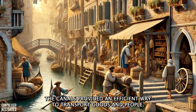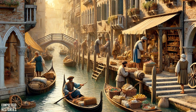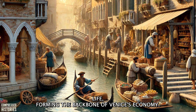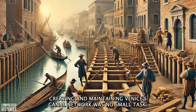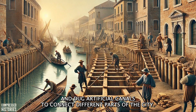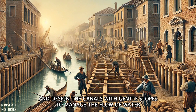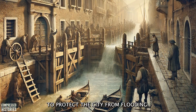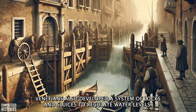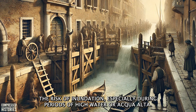The canals provided an efficient way to transport goods and people, allowing merchants to bring in resources such as wood, stone, and food directly to the heart of the city. Over time, the canals became vital arteries for commerce and daily life, forming the backbone of Venice's economy. The Venetians deepened natural waterways to make them navigable and dug artificial canals to connect different parts of the city. They used wooden retaining walls to prevent the banks from collapsing and designed the canals with gentle slopes to manage the flow of water. To protect the city from flooding, Venetians also developed a system of locks and sluices to regulate water levels, allowing them to control the tides and minimize the risk of inundation, especially during periods of Aqua Alta.